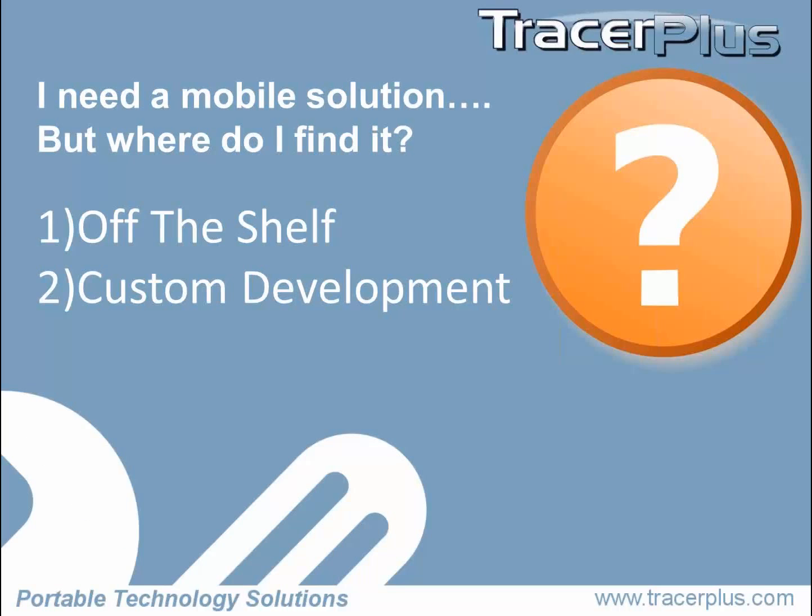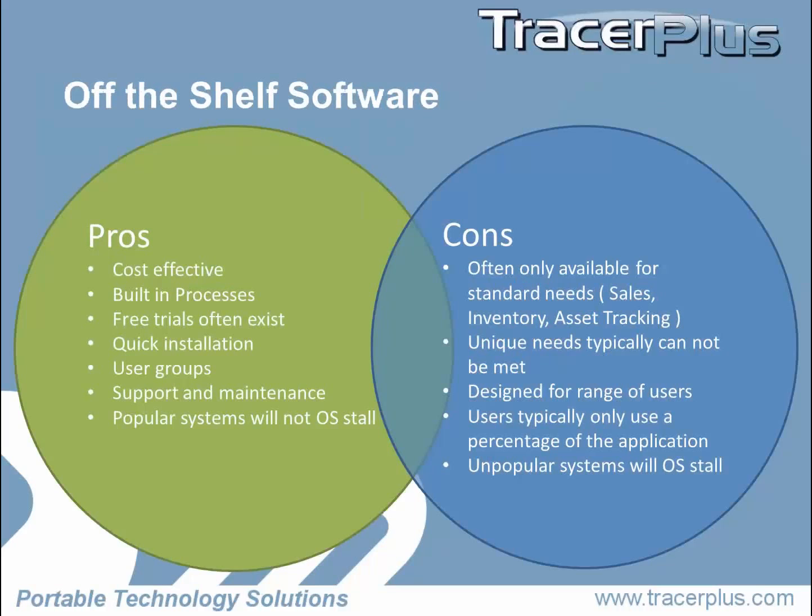The off-the-shelf software — off-the-shelf meaning that it's canned, ready to go. Maybe it's on an app store. Maybe it's a company like SAP that has a mobile solution ready to go for your SAP system. It runs the gamut — maybe it's for a small business, maybe it's for a very large business, maybe it's an asset tracking canned app.